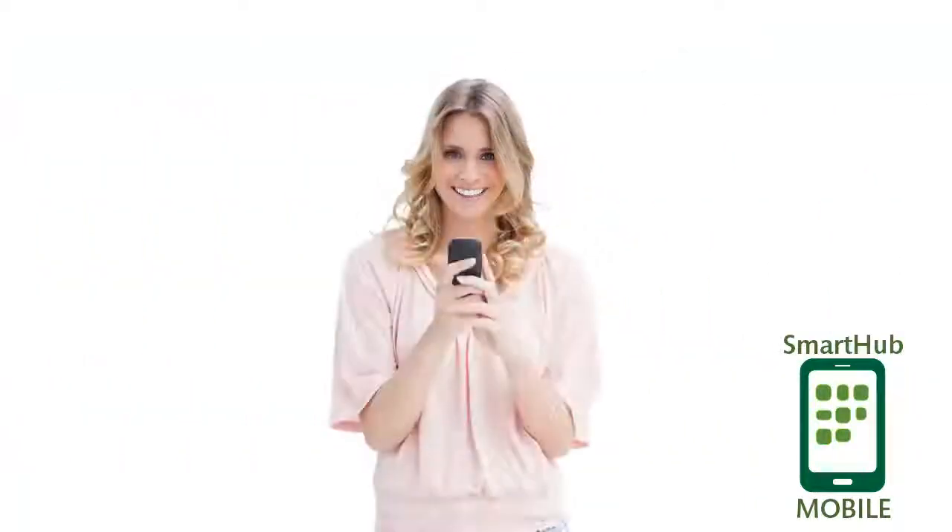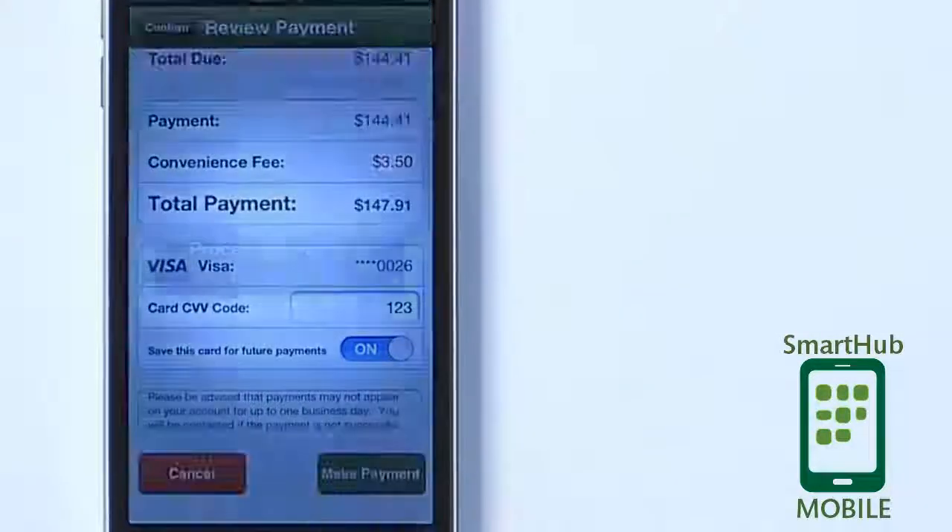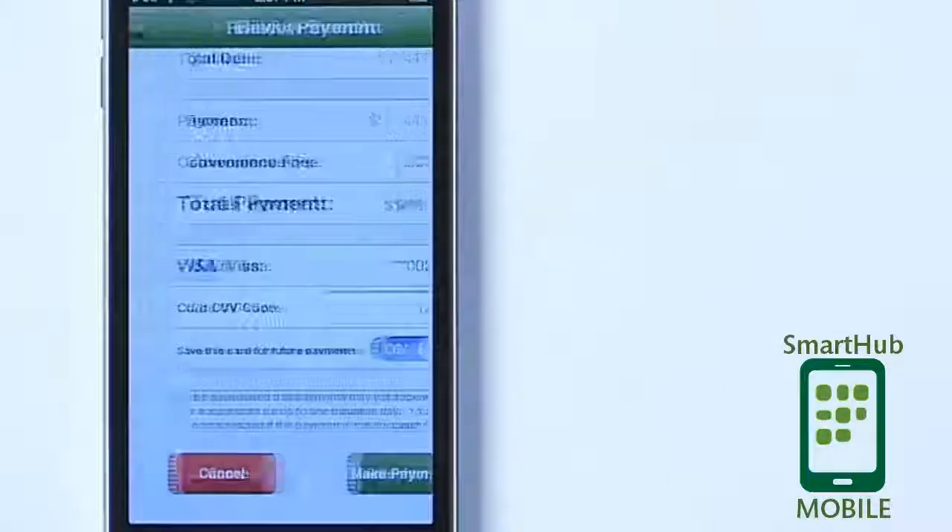Irene uses her iPhone wherever she is. Right now she's using it during halftime at her son Joey's soccer game. She remembered that her power bill is due tomorrow and took a few seconds to pay it right from her iPhone. No penalties.